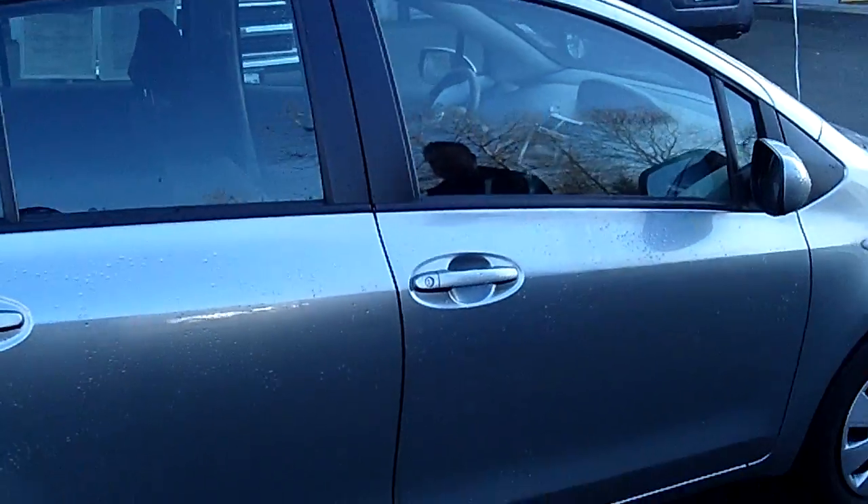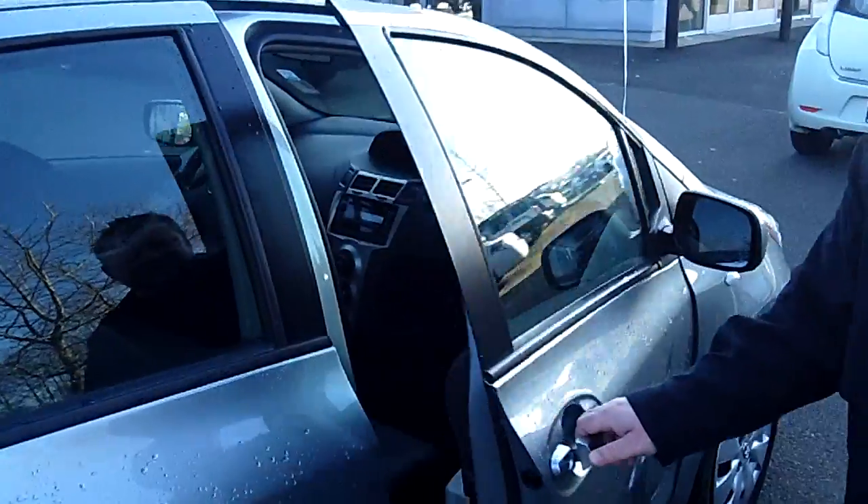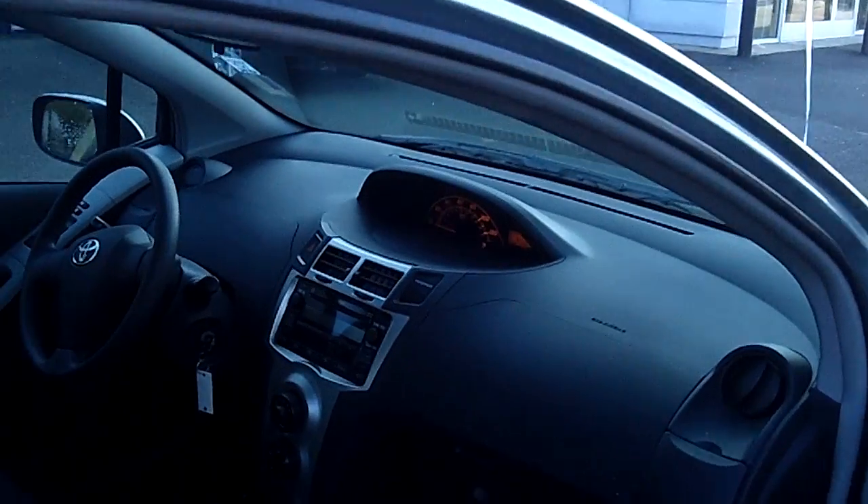Jose's behind the camera today, showing you this vehicle up close and personal. He'll show you the interior condition, which matches the exterior — no rips, no tears on the seats.